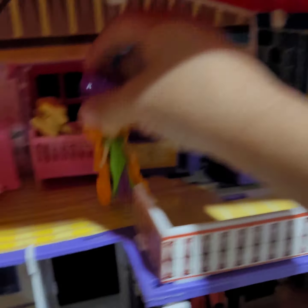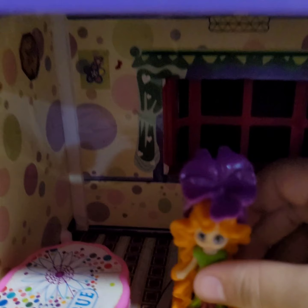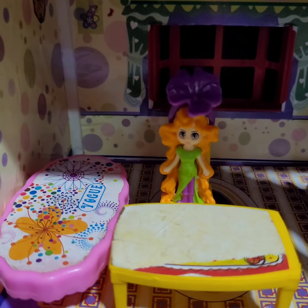Now it's dinner time. So let's take the baby for us this time. Dinner time, dinner time. Keep her on the chair. And she is eating her dinner. Yum, yum, yum.